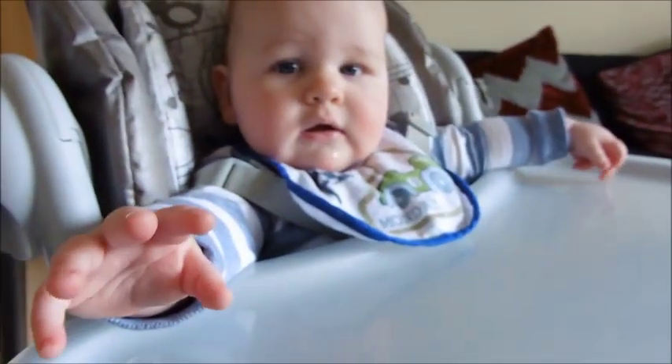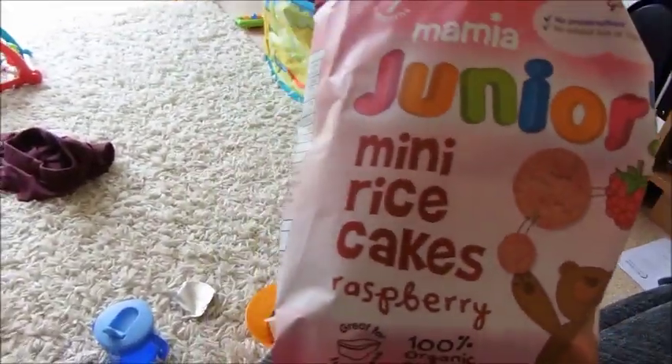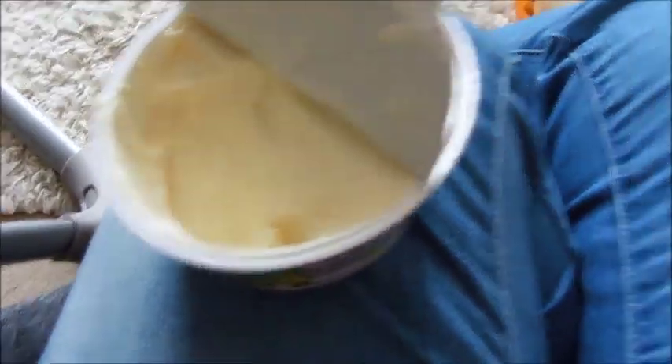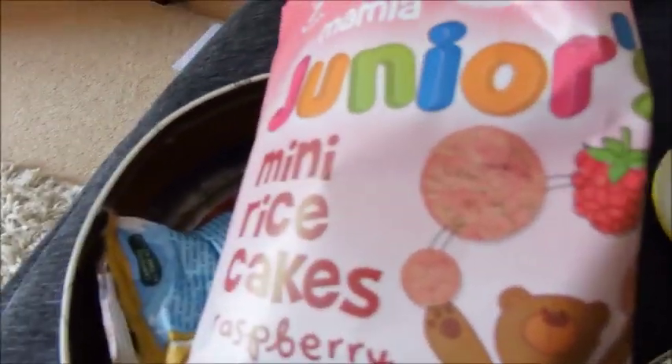You ready for din dins? He didn't eat much of his tuna, so I'm just giving him some mini rice cakes and I'm dipping them into this cheese spread from Aldi — rice cakes from Aldi as well — just to fill him up.